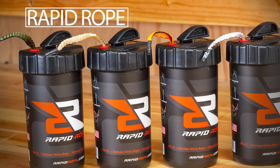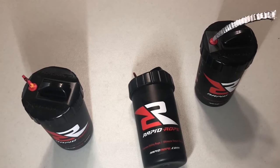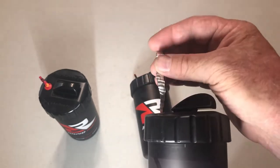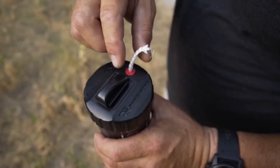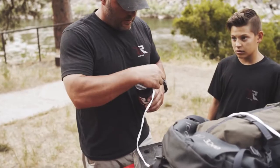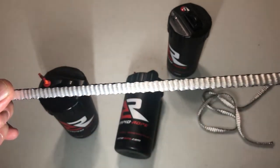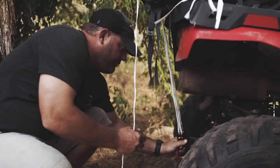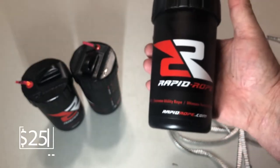Rapid Rope. A rope is an extremely useful hiking accessory. However, carrying it with you is not always convenient. Rapid Rope can easily solve this problem. This item is a dispenser that contains 120 feet of rope, takes up little space without becoming tangled, and the blade built into the lid allows you to quickly and easily cut a piece of rope to your desired length. Tests have shown that Rapid Rope can support up to 100 pounds of weight. It will set you back $25.